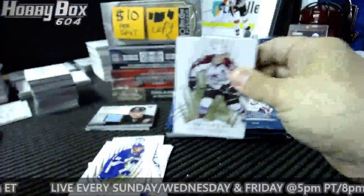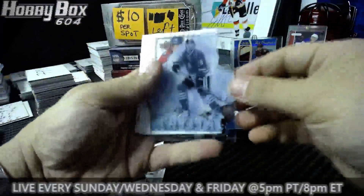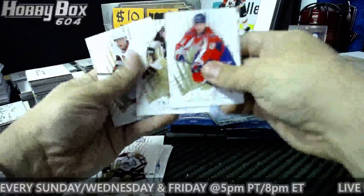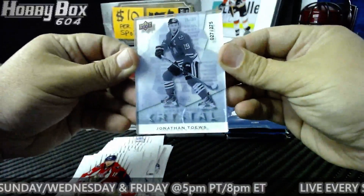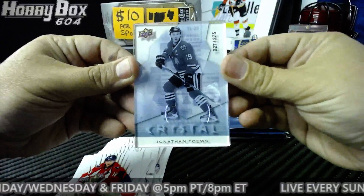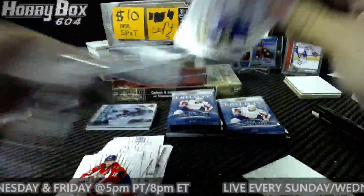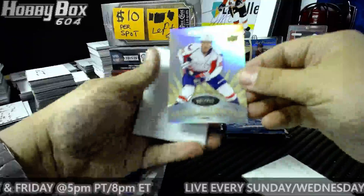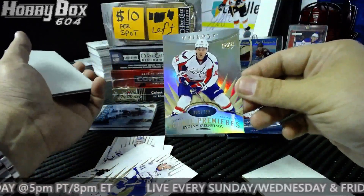There is a crystal coming up and it is Jonathan Tays — 27 of 275. Looks better like this. Crystal Jonathan Tays 27 of 275. Also, number 331 of 799, Evgeny Kuznetsov rookie premier level one.